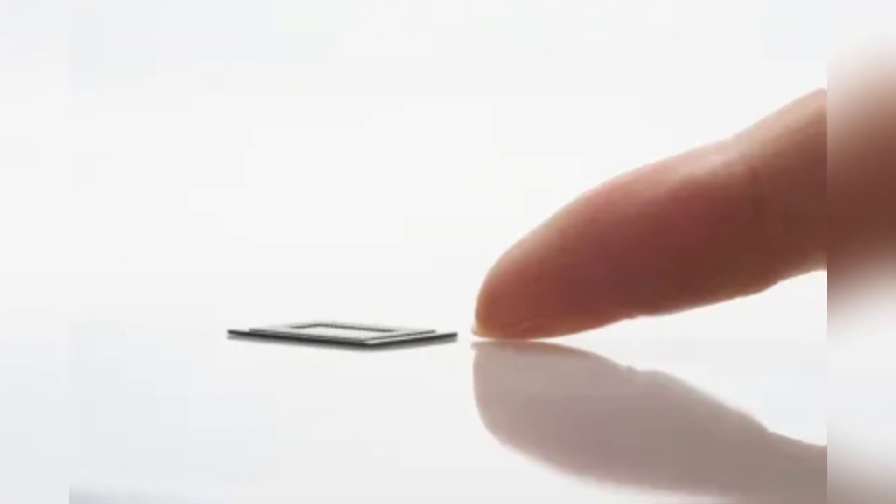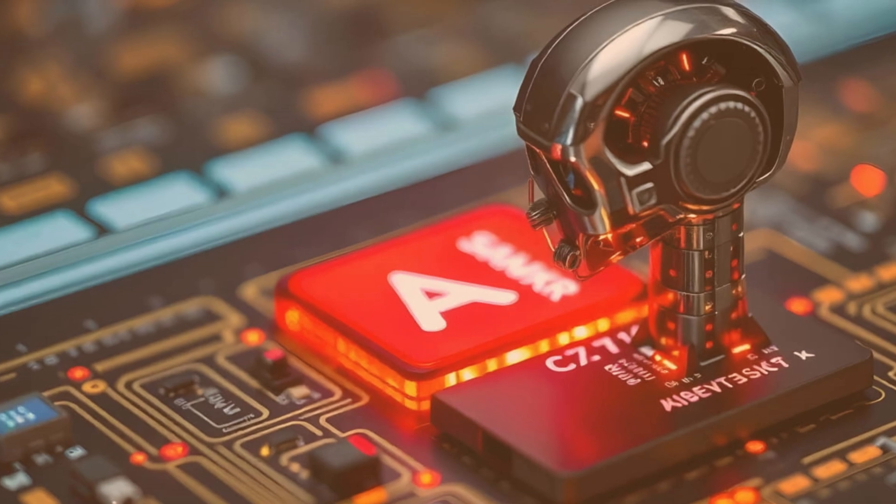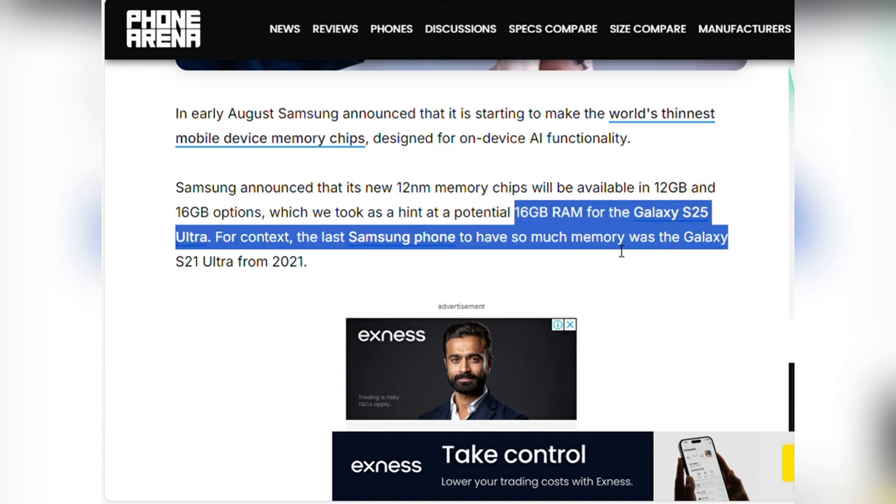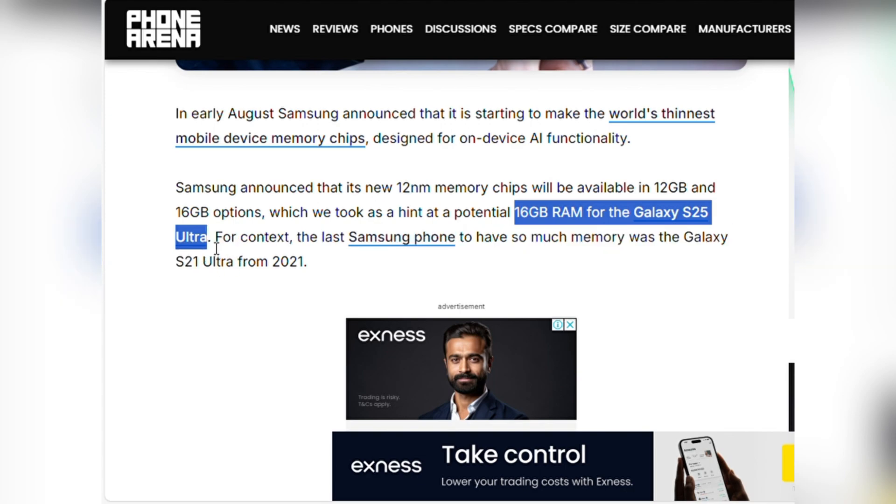In early August, Samsung made a groundbreaking announcement. They began manufacturing the world's thinnest mobile device memory chips, specifically designed for on-device AI functionality. These new 12-nanometer chips will come in two variants: 12 gigabytes and a whopping 16 gigabytes. This exciting development hints at a potential 16 gigabytes RAM option for the Galaxy S25 Ultra.